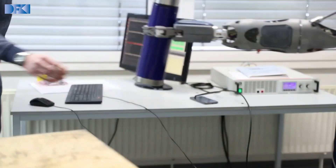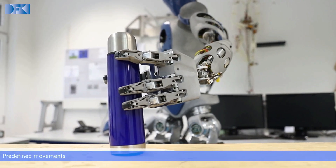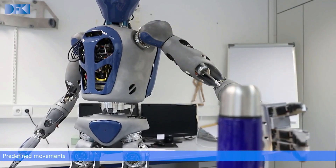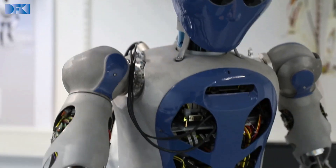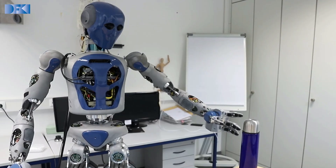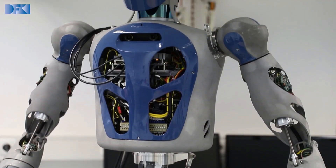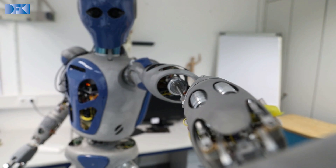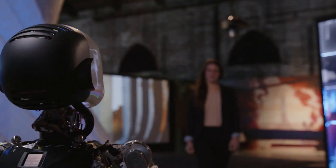Beyond its autonomous and semi-autonomous capabilities, RH5 Manus offers a unique feature: a remote control option using an exoskeleton. This exoskeleton provides the operator with visual perception, along with a sense of the robot's active forces and moments through virtual reality. Picture the synergy — a human operator in control, guided by the robot's senses, expanding the horizons of collaborative work in lunar environments and beyond.